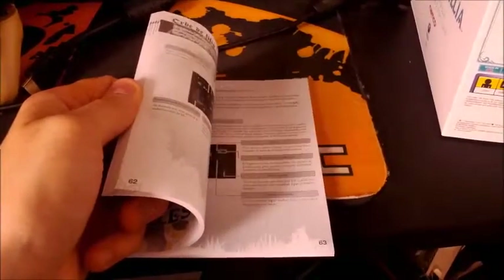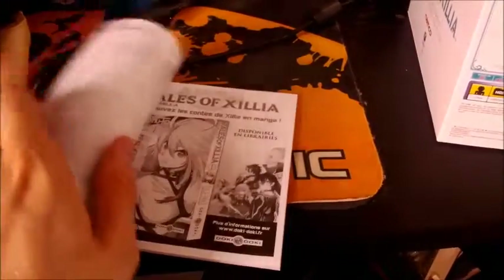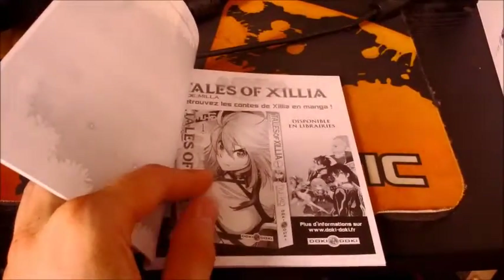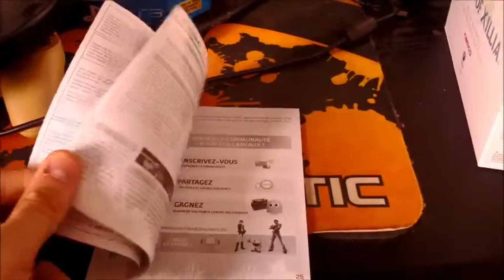And here we have the manual. I'm not sure if the manual is in the US version because I see a lot of them missing. There was a really interesting page — there it is — a Tales of Graces manga. Sadly, as far as I can see, it is only available in France and Germany. But this is basically just how the controllers work and nothing more — nothing special, it's not even colored.